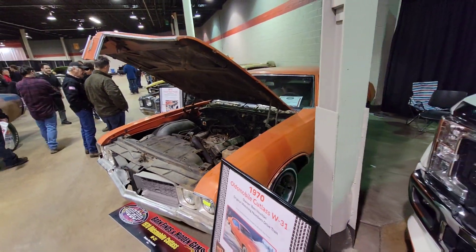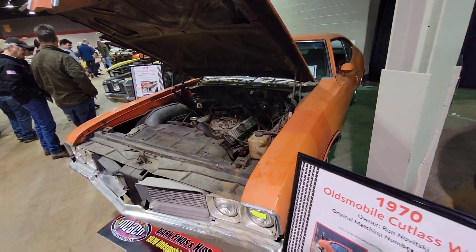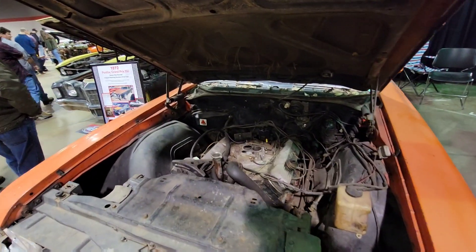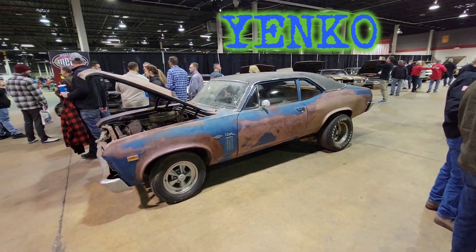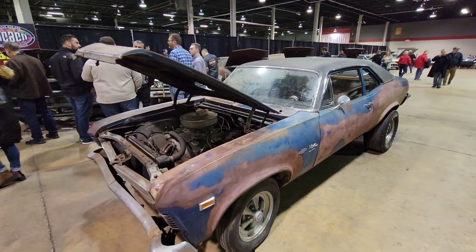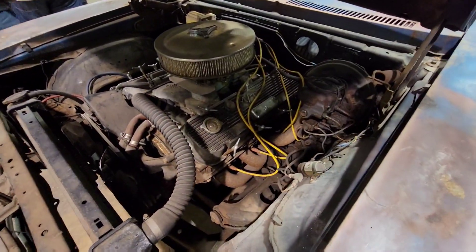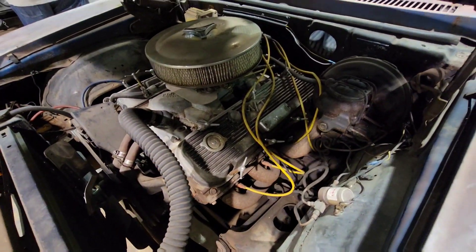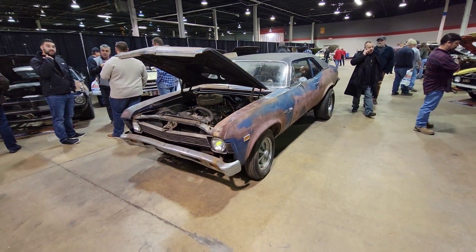Right off the bat we have this 1970 Olds W31, and right in front of it, a 1969 Yenko 427 Nova. Literally just unearthed. If you are on Facebook in any capacity, this car has kind of been all over the place over the last month, month and a half.